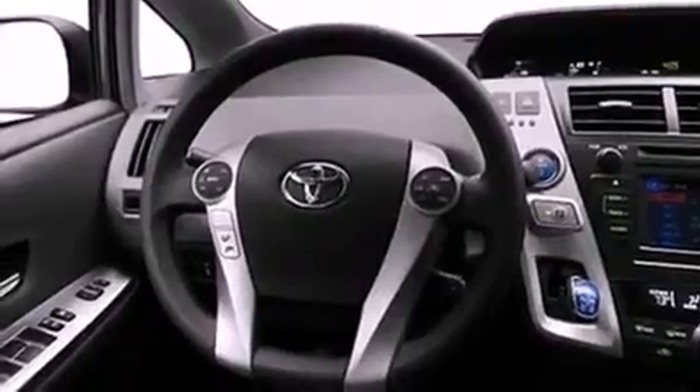Its top features include hybrid synergy drive, traction control and stability control systems, hill start assist, an iPod ready stereo system so you can take your music with you, commercial free satellite radio, and a tire pressure monitoring system.